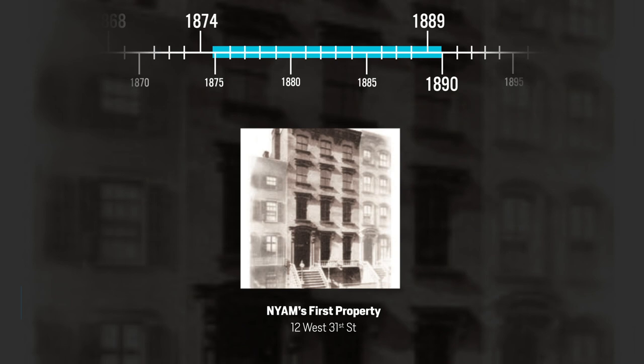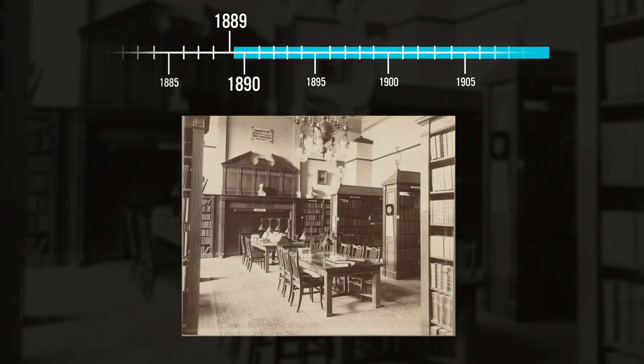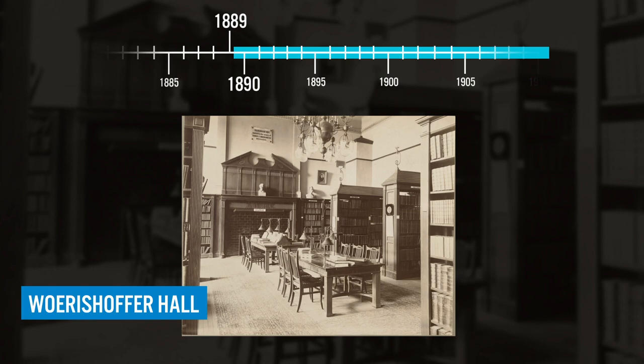Barely a decade later, they had outgrown the space and were looking for a new and more spacious home. They finally settled on a lot on West 43rd Street between 5th and 6th Avenues. R.H. Robertson was selected as the architect, and construction began on October 2nd, 1889. Exactly a year later, the Academy met for the first time in its new building. Here's a view of Warren Shaffer Hall, the reading room. Expensive upgrades to all the systems and a lack of space for the library contributed to growing dissatisfaction, and by 1911, the Academy was again thinking about moving.